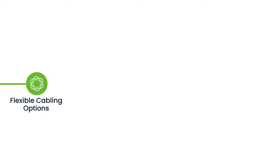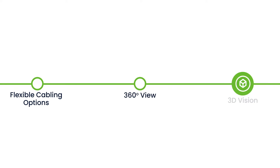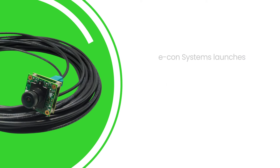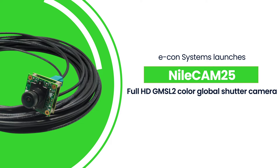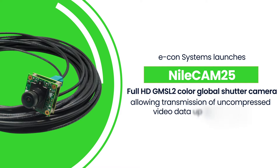Also, they need flexible cabling options to cater to their complexity and structure along with 360-degree view and 3D vision. To meet these imaging needs in industrial and agricultural environments, Econ Systems has launched NileCam 25, a full HD GMSL2 color global shutter camera allowing transmission of uncompressed video up to 15 meters.